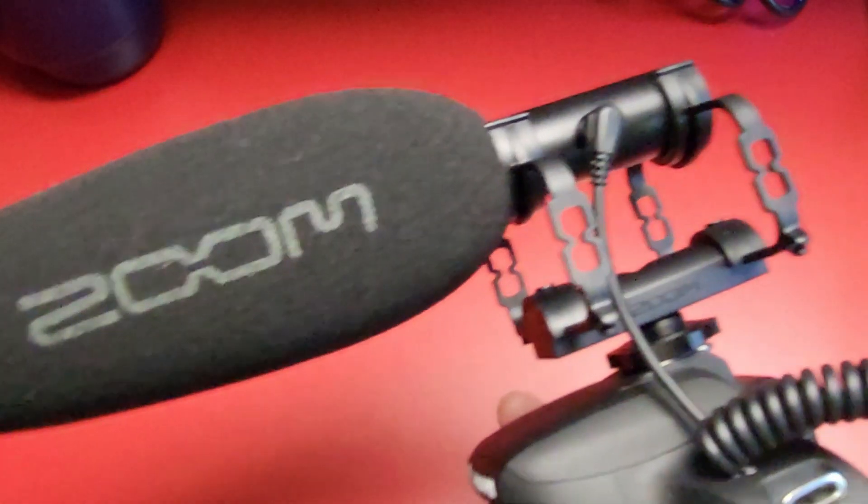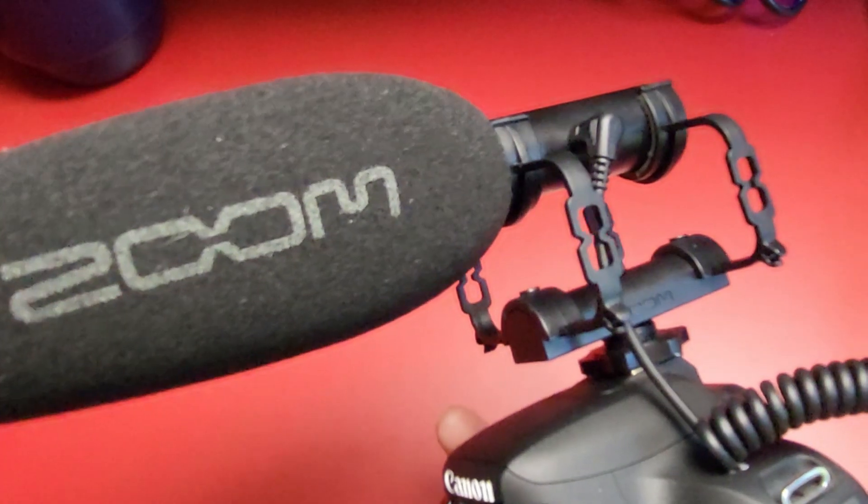And so instead of just throwing a microphone on top of your camera in the cold shoe, you might need to get a little more creative. In my case, I am shooting this whole entire video on my new DJI Osmo Action 4. And I've come up with a unique way to mount my ZSG-1.